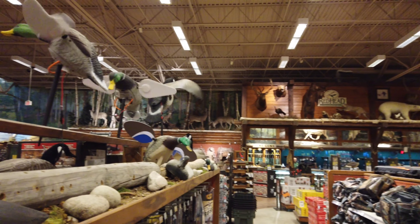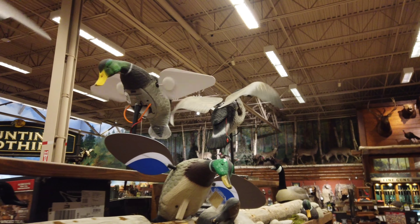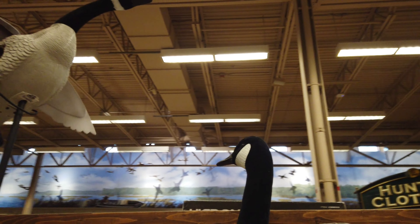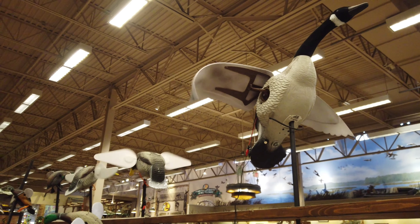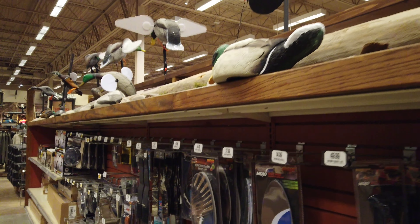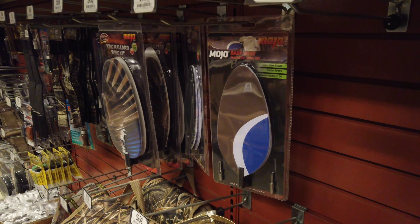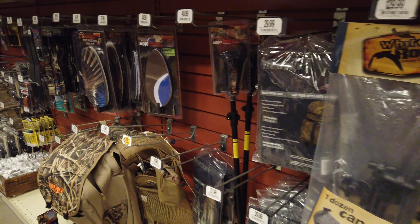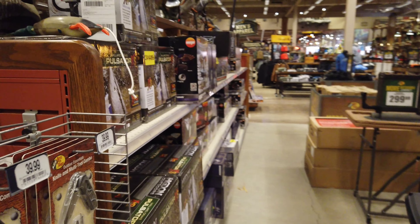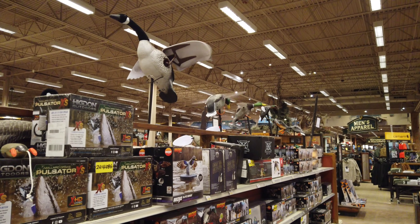I'm in the hunting section. The decoys - you can get the wings here. King Mallard wing kit. Baby Mojo wing kit. Where would you put that? They're decoys when you're hunting. You'd set them up.